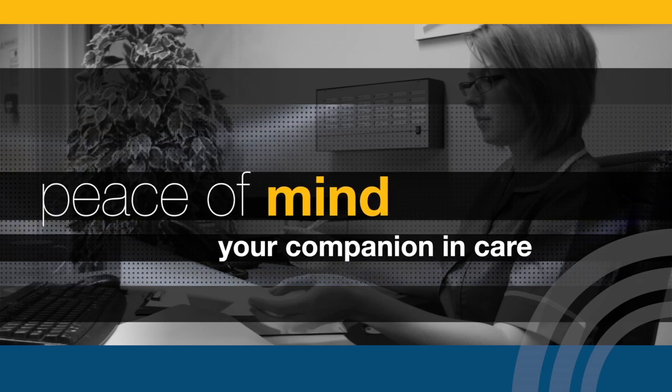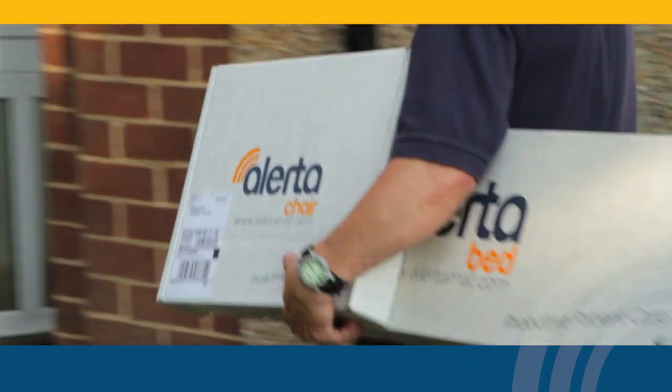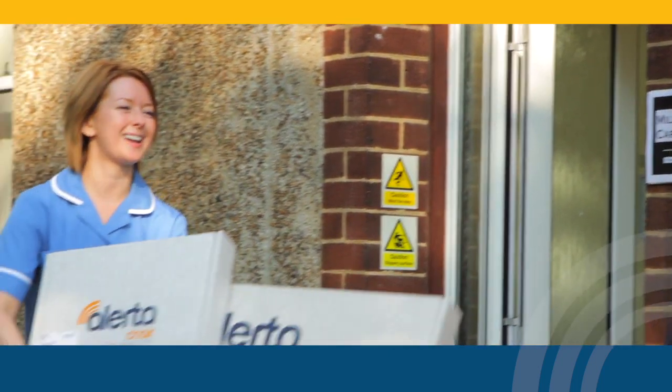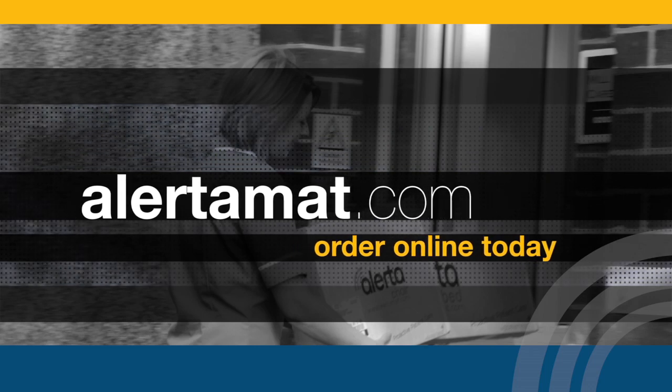Alertomat gives you complete peace of mind. We are your companion in care. Alertomat — we don't monitor falls, we prevent them. Get proactive at alertomat.com. Order online today and experience the ultimate in fall prevention.